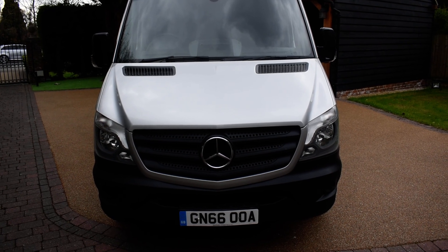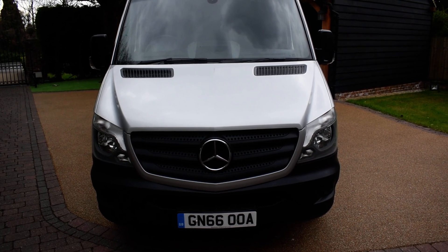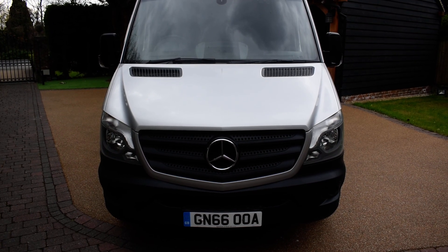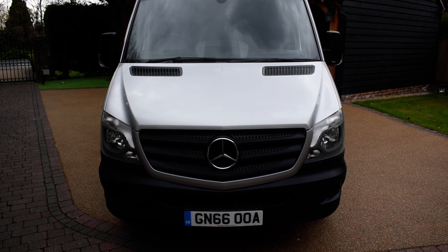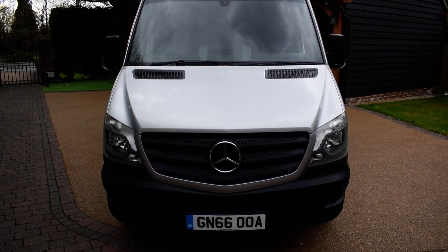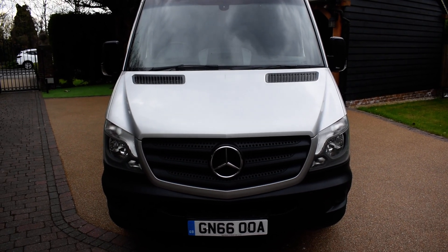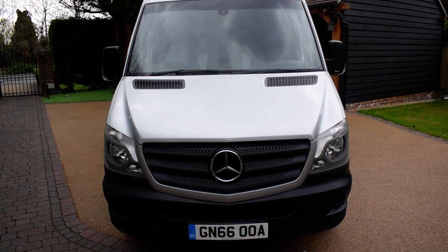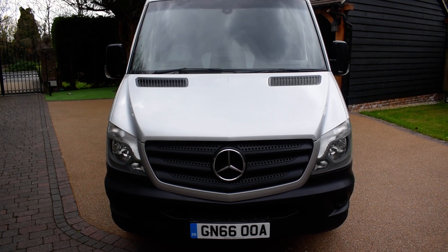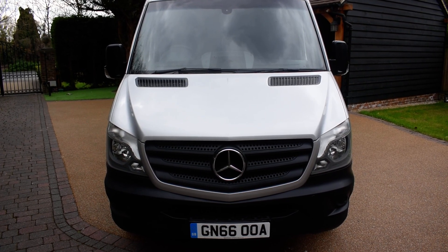Here we have a superb 66-plate Mercedes Sprinter 2.1 long wheelbase high roof van in brilliant silver metallic. It's only had one local company owner and covered just 66,000 miles from new, and it comes with full service history. It's had five services — the first four by Mercedes and then recently by our local garage. It's MOT'd September this year, it's fully HPI clear, and it comes with a full book pack and two remote keys.